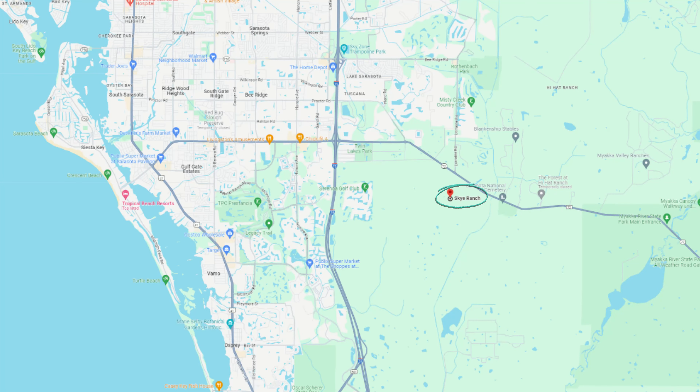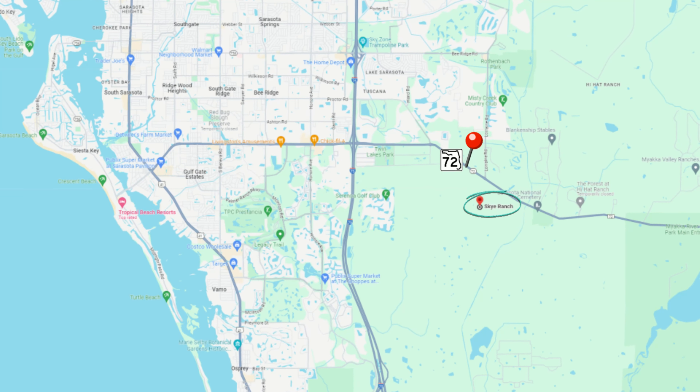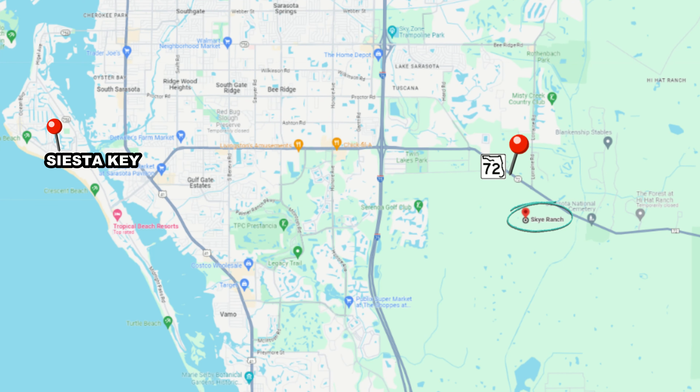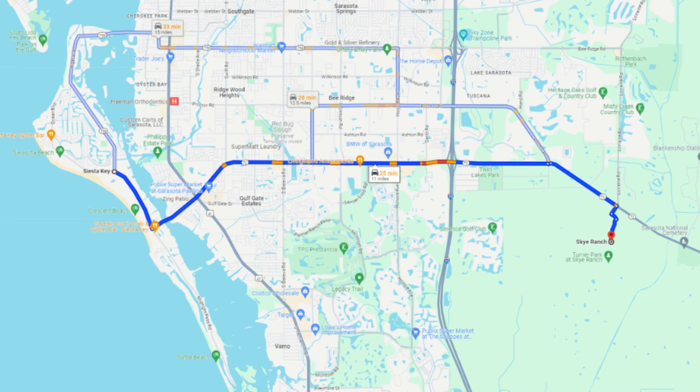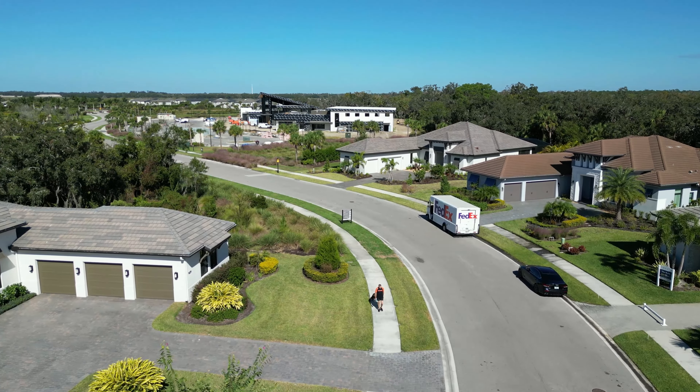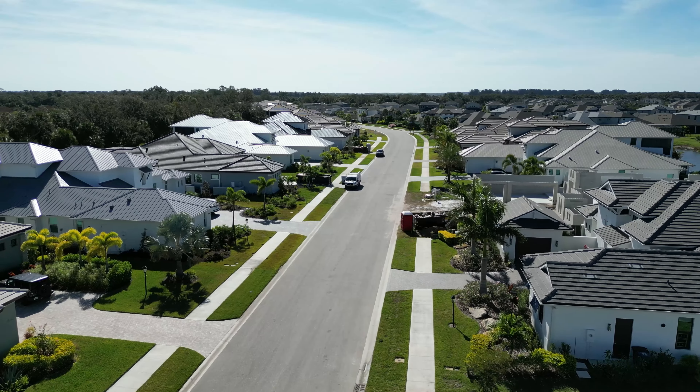Taylor Morrison has created a community that is ideal for all ages — whether you're 8 or 80, you are going to fall in love with Sky Ranch. It is located right off of State Road 72 in Sarasota. That location is key, as State Road 72 is also Clark Road, which leads right into Siesta Key — about a 20-minute drive to Siesta Key Beach.